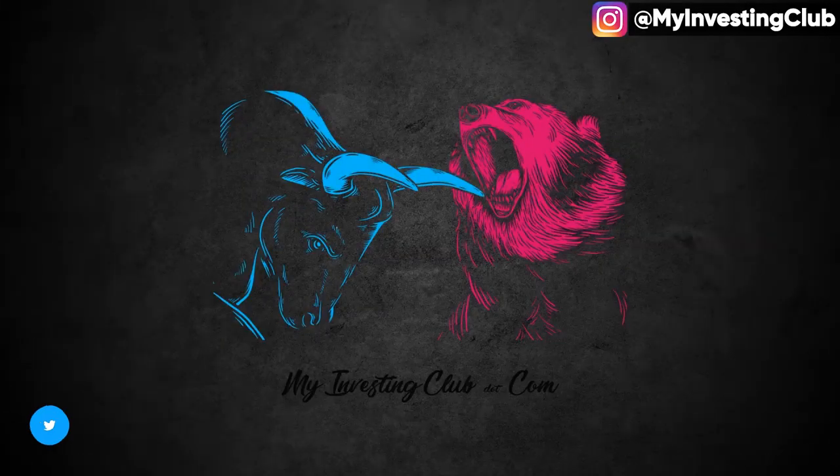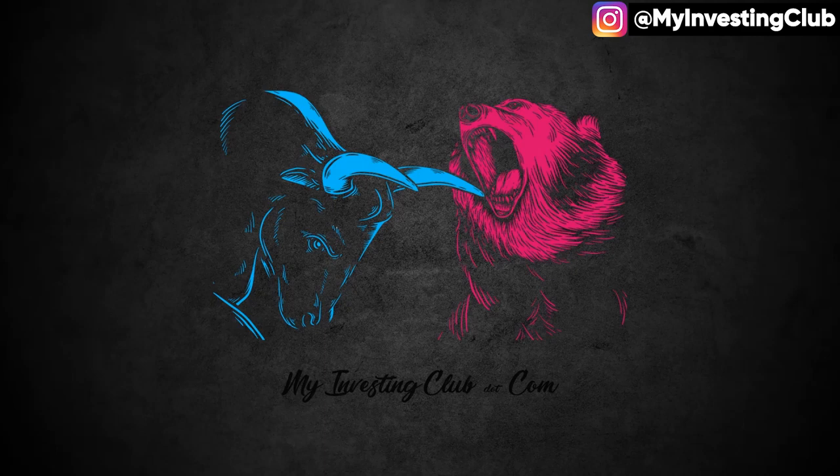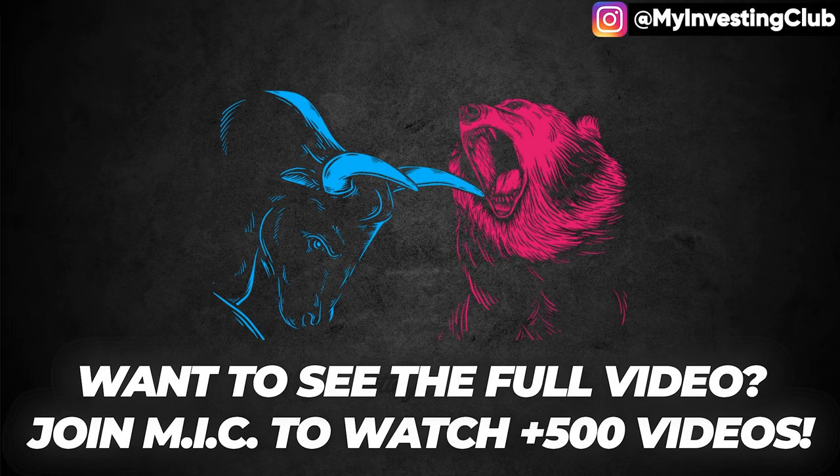Good morning, guys. It's Tom Diesel here. Today, I just want to do a quick video explaining how you can spot a death line trap while you're trading. So let's get onto it.